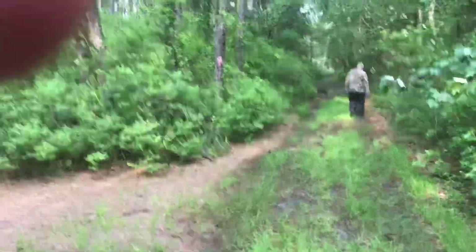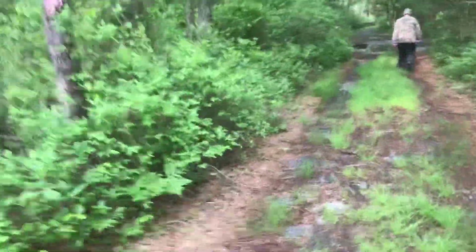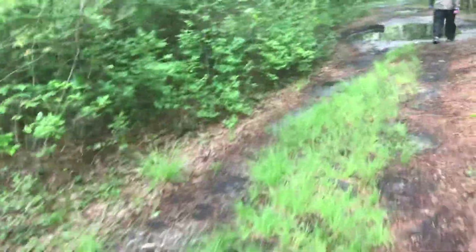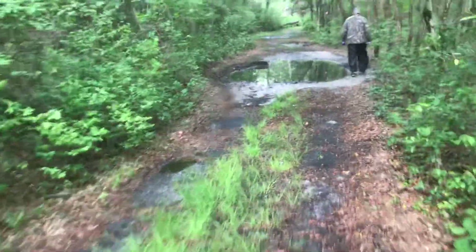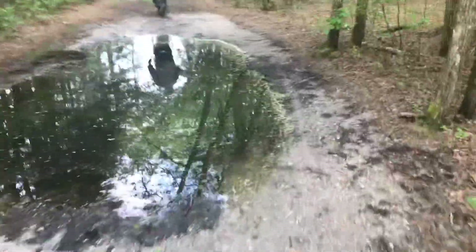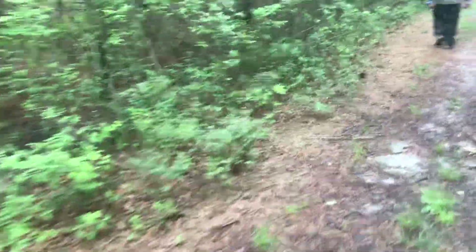Nothing else up here — uh-oh, we got some water up ahead. Oh boy. Think we'll need a kayak? Let me see. We got some gullies here. Oh, we got this. What's that — somebody built a bridge?